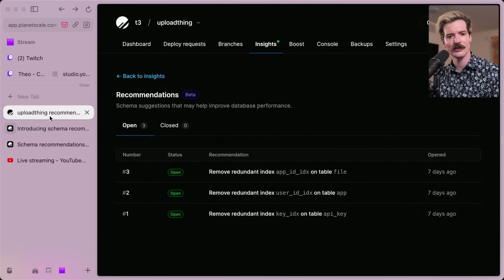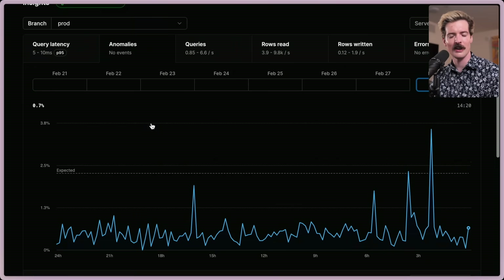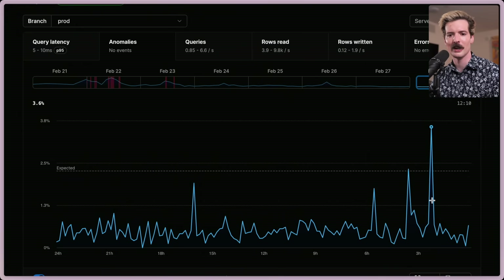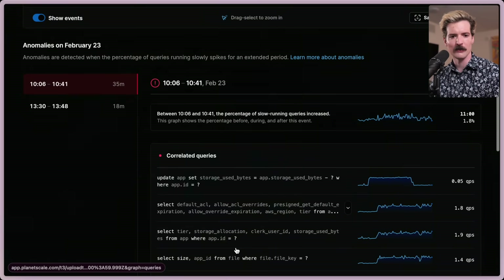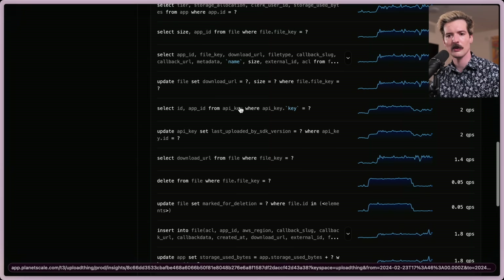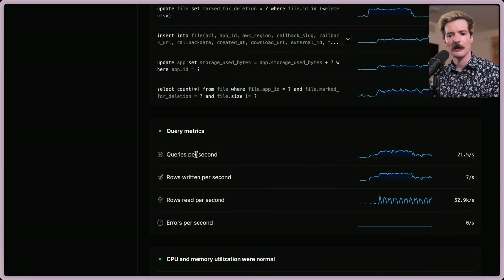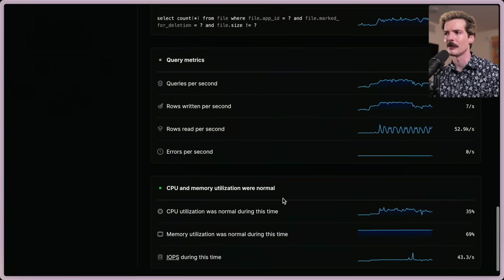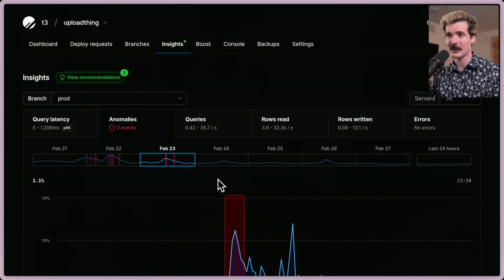We've already been relying on the Insights tab quite a bit — not necessarily the specific recommendations, but the feedback there. Usually we have some types of crazy anomalies that have big enough spikes in performance that we go investigate and figure out what's causing them. We can look back to February 23rd and see this anomaly, which is from people uploading a bunch of files in a burst — our calculation for storage being used was not particularly great at the time. We can see the breakdown of what queries were taking how much time: 22 queries per second, 7 rows being written every second, and this caused an anomaly — really useful for digging into the specific queries causing these problems.